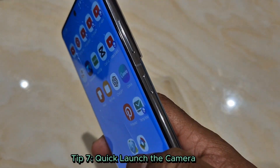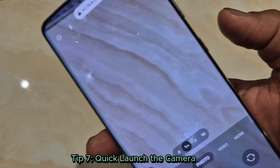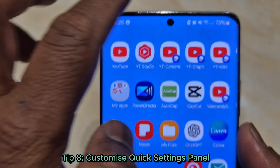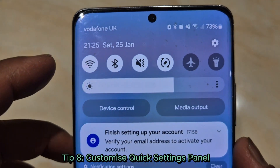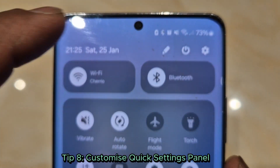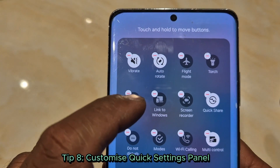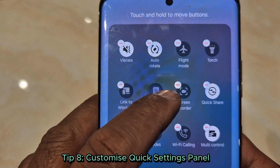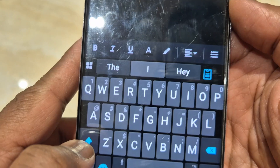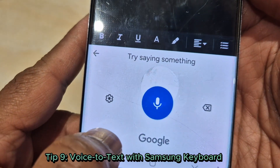Double-tap the power button anytime to open the camera. No more fumbling — catch the perfect moment instantly. Tip 8: Customize your quick settings panel. Swipe down and edit your quick settings panel. Add shortcuts like Do Not Disturb, screen recorder, or mobile hotspot. Efficiency at your fingertips.